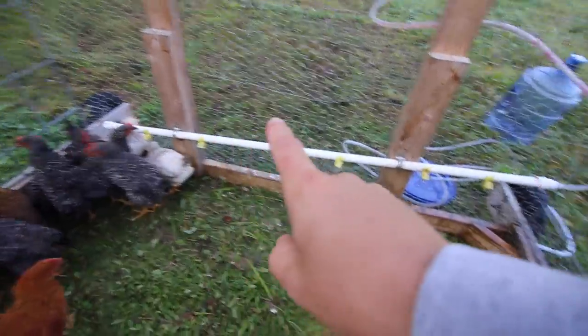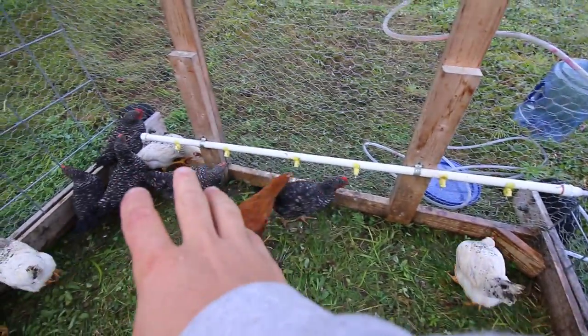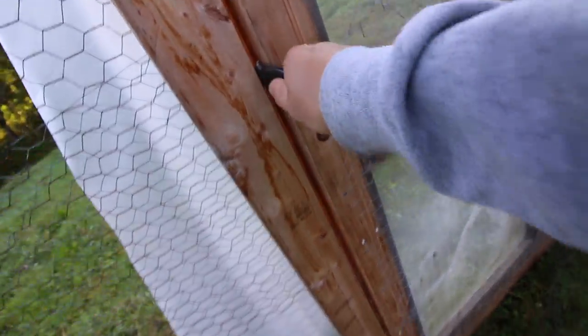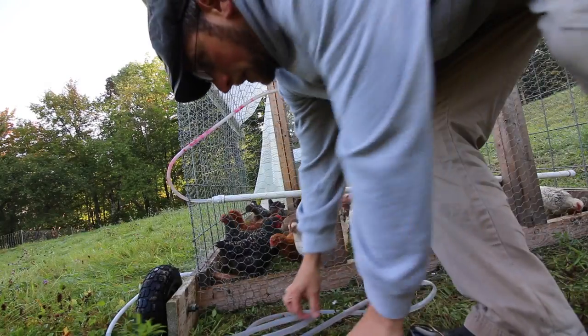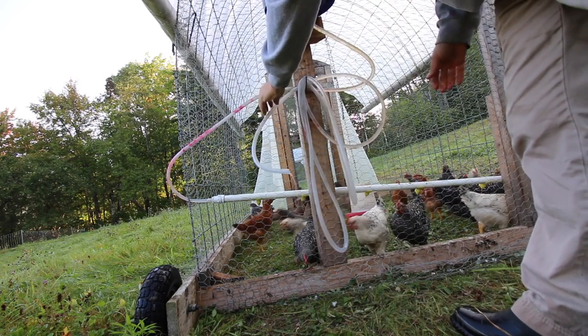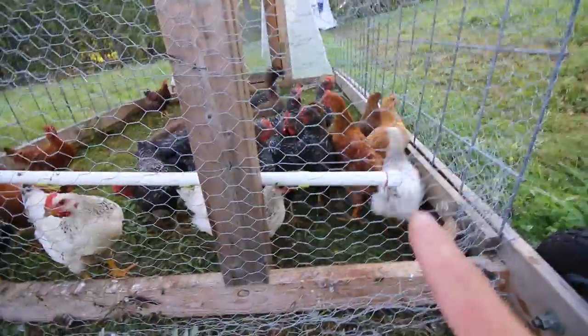This is the first time these chicks have used this system and they're already figuring it out - doesn't take them very long. I have this one set up on an angle since we have the chicks in here. Some of them are smaller and they get taller as they go, so there are still a few runs - we want to make sure they can all reach it. Stick the lid back on - we've got about two and a half gallons of water, should be enough for a few days. Gonna stick the extra hose right here just in case we need it at some point.